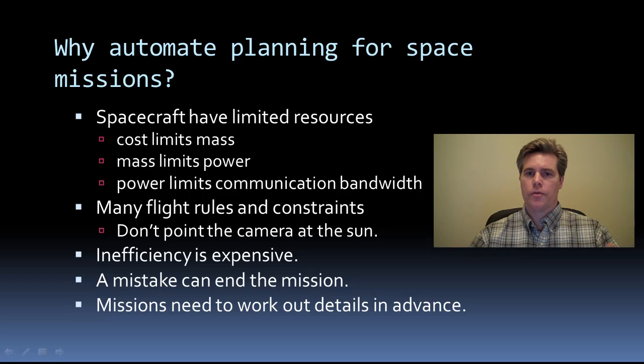Bandwidth is a critical resource for a spacecraft because oftentimes they collect data a lot more quickly than they can send it back to Earth. These limitations and the complexity of the spacecraft subsystems were captured in many rules and constraints for operating the spacecraft safely. This complexity can be overwhelming for science and operations staff. Thus, operations are also expensive. Spacecraft have a limited lifetime, so inefficient use can reduce the value of the entire mission. Also, mistakes can be disastrous. Automation promises to reduce the complexity of operation, avoid human error, thus reducing mission cost and risk.